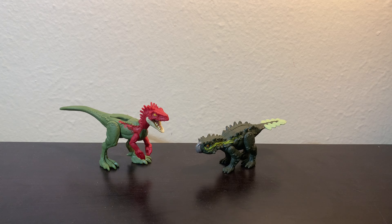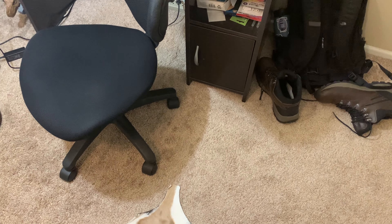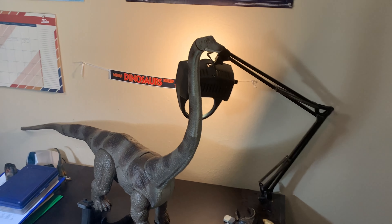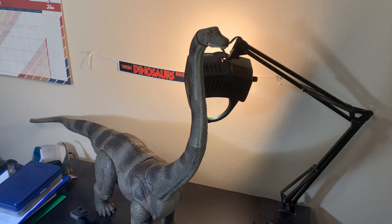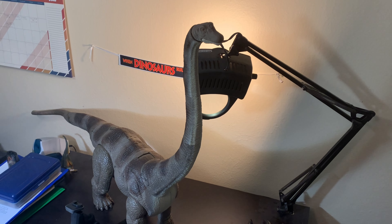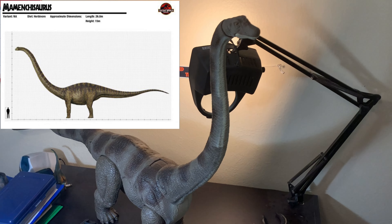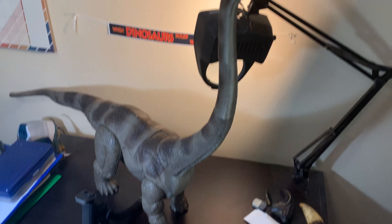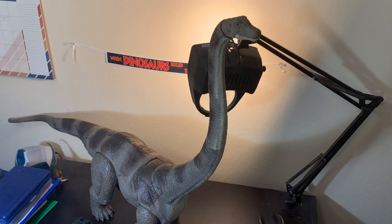Overall, I think these two look pretty nice. The last figure we have here is the Legacy Collection Mamenchisaurus. Now, I was not expecting Mattel to make a Mamenchisaurus figure, but I'm glad they did, because this thing is just absolutely beautiful. It looks just like the one from The Lost World: Jurassic Park. And as you can clearly see, this thing is just absolutely massive.